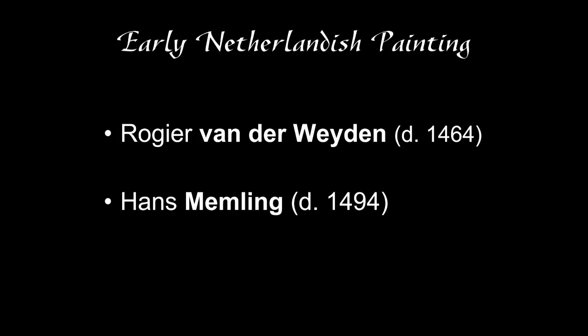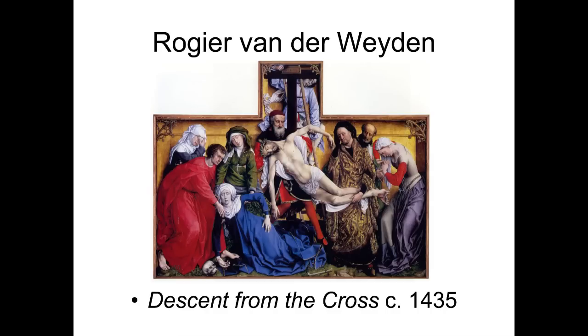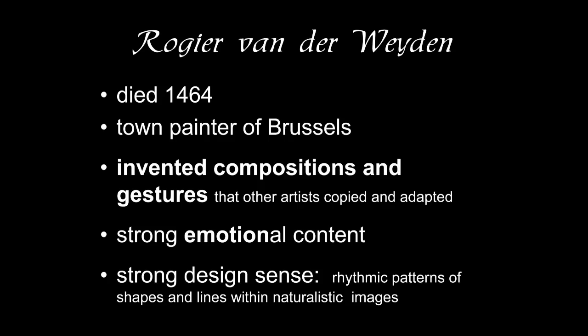I should warn students that I did write my dissertation on Hans Memling. This is the first work we're going to talk about by Roger van der Weyden. It is considered to be one of his early works as an independent artist outside his workshop. We do have a number of documents dealing with his master, Robert Campine, and we even know when Roger got his mastership.